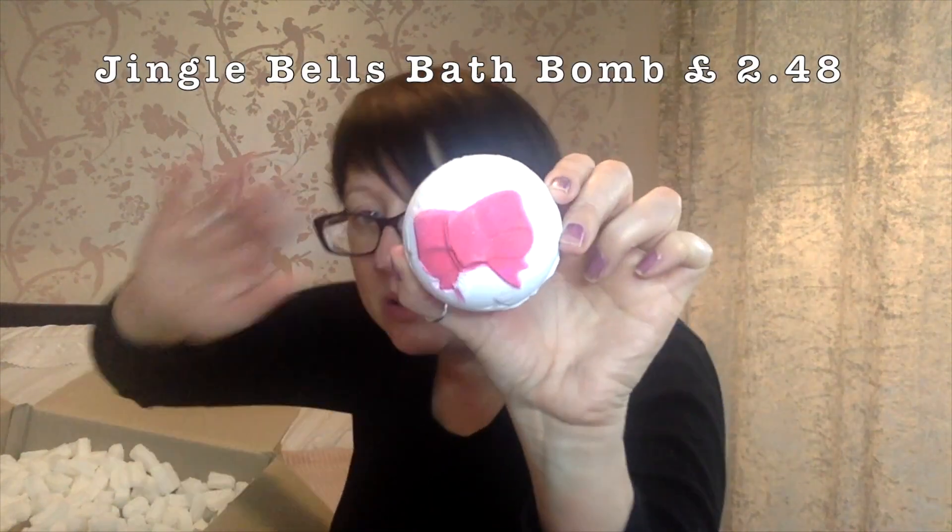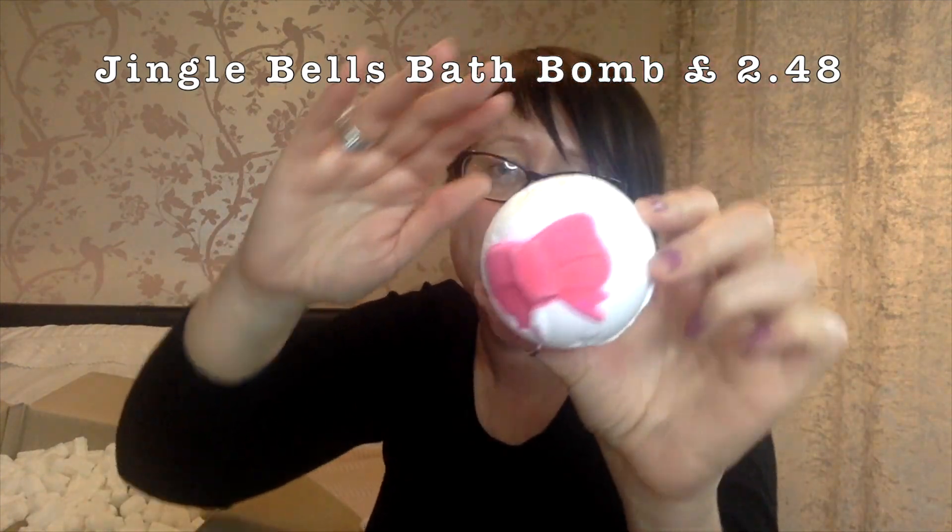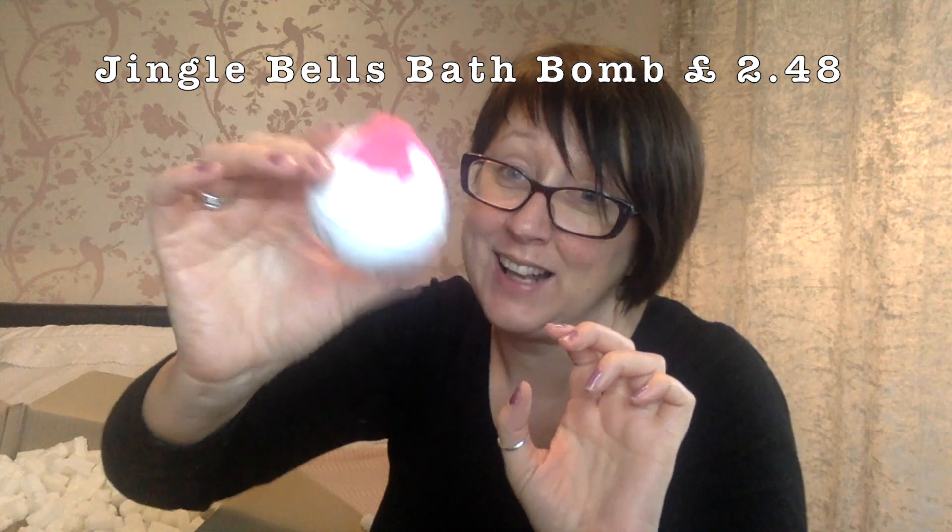Next up is the Jingle Bells bath bomb - such a lovely beautiful scent. It reminds me of the Polar Express when he has the little bell in his pocket at the end. It's a very very nice light floral fragrance - really stunning. I ordered three of those.